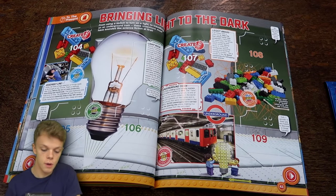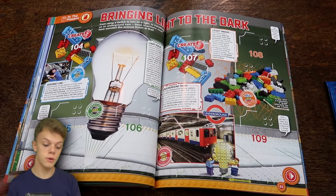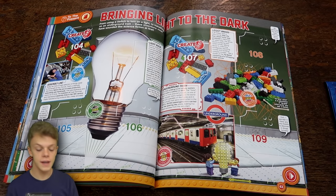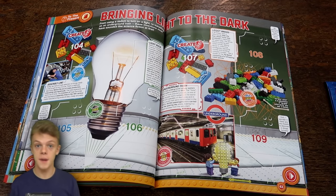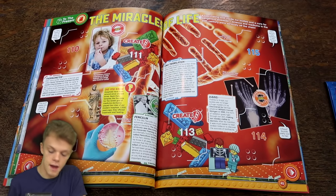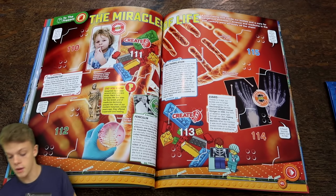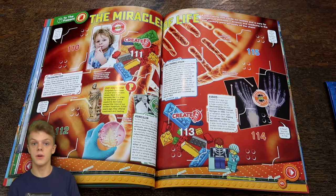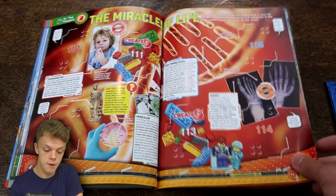Moving on to the next one we've got Bringing Light to the Dark. These are all inventions that it says would have sounded like science fiction at first, and you can really say that with the light bulb. Imagine going from the sun being the main source of light and fire to all of a sudden pressing a switch and light comes out - what an incredible invention. And then we do have the Miracle of Life about modern medicine and how it has transformed our health. Illnesses that people died of a few hundred years ago we can now cure quite easily.